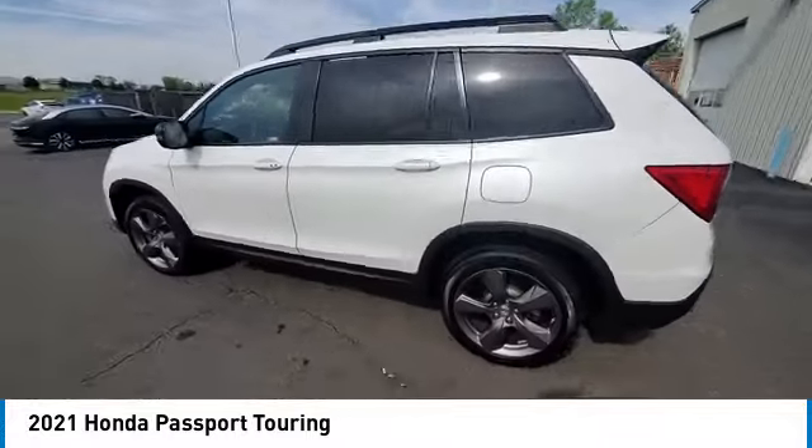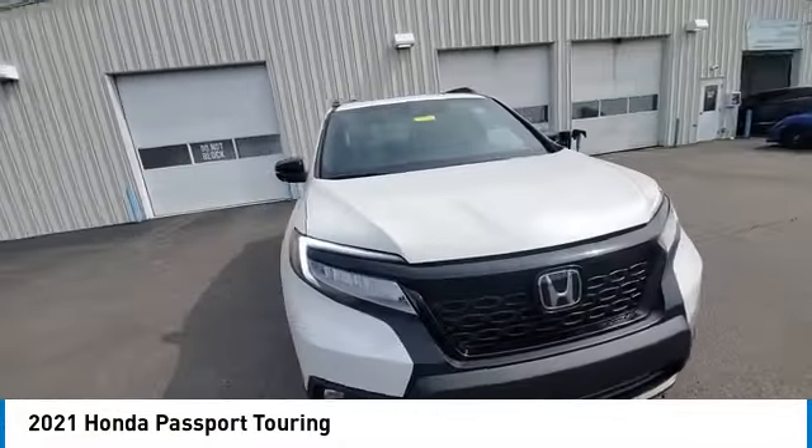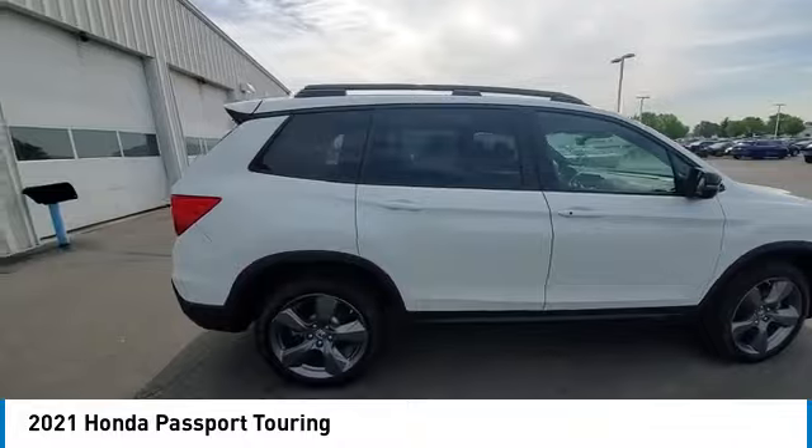This vehicle has less than 40,000 miles. Here are some of this vehicle's great options: electronic stability control, rear spoiler, power liftgate, brake assist, traction control.